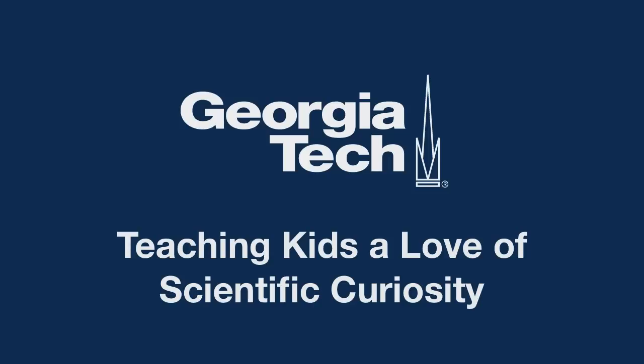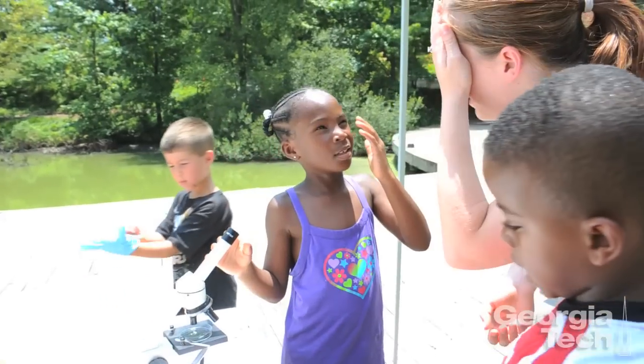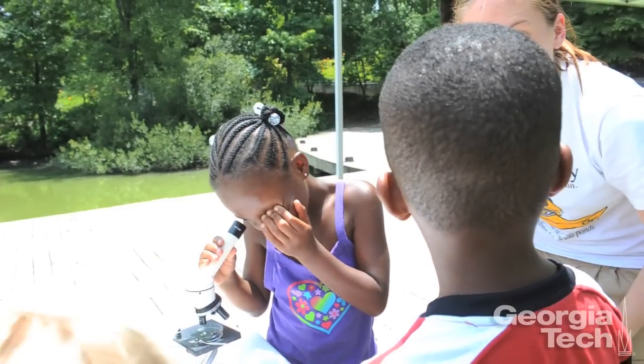We come out to Piedmont Park every summer to do outreach work with some camps that are here — the Enviroventures Camp. What we do is we show the campers what's in the pond. We have them first try to guess what's in the pond, and then they collect plankton, look at their samples, and try to identify as many different animals and plants as they can see.